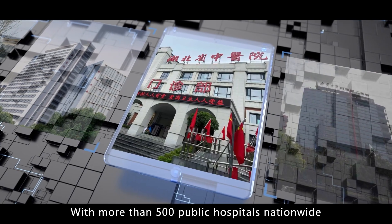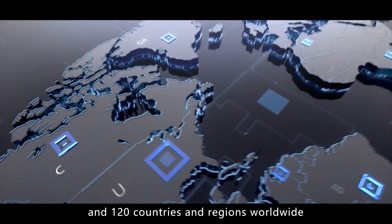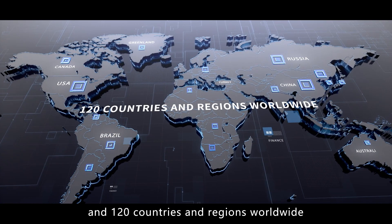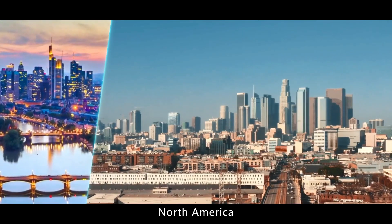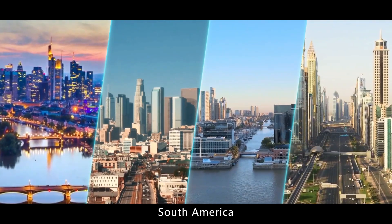With more than 500 public hospitals nationwide and presence in 120 countries and regions worldwide, Ikeda's product sales network covers Europe, North America, South America, and the Middle East.